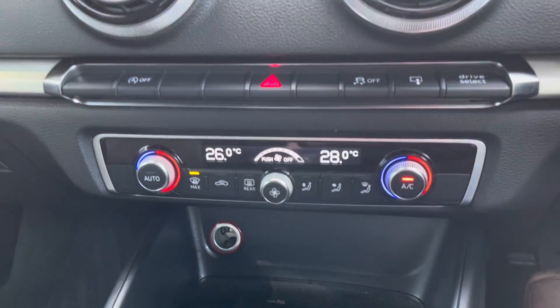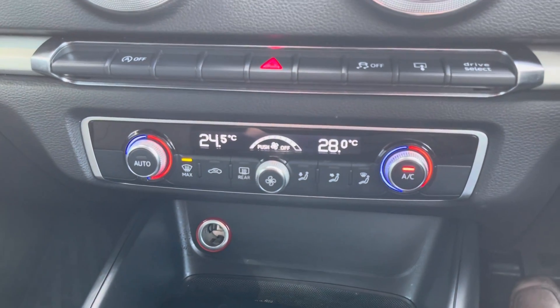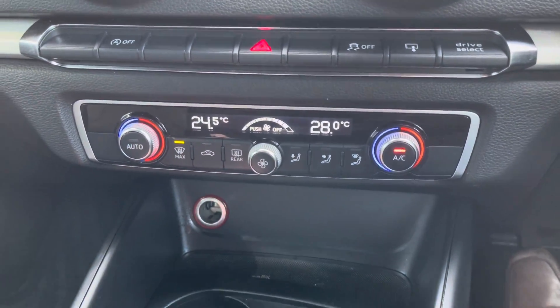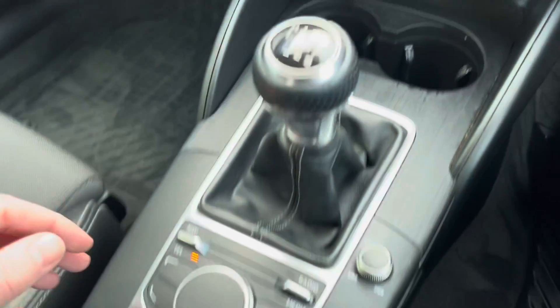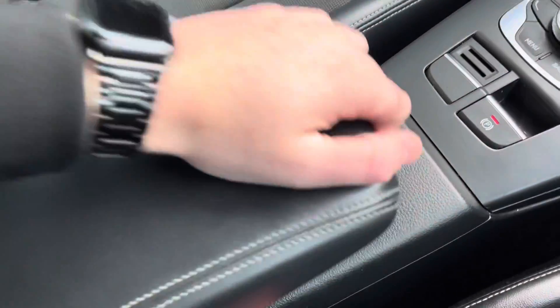Moving down, you have dual zone temperature controls — the ability to change the temperature on each side of the car, avoiding any arguments about how hot or cold the interior is. There are two cup holders in the front, a lovely 6 speed manual gearbox, and a very nice adjustable leather armrest as well.